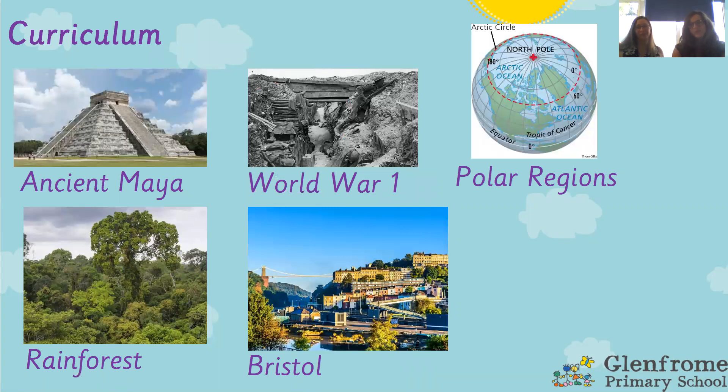We're going to talk through some of the key aspects of Year 6, starting with the curriculum. We teach lots of exciting topics. We've started already with the ancient Mayan — we had our Maya day with our Mayan feast. We're then going to move on to World War 1 just before Christmas, then after Christmas in Term 3 we look at the polar regions, moving on to the rainforest, and finishing in Term 6 by looking at Bristol.